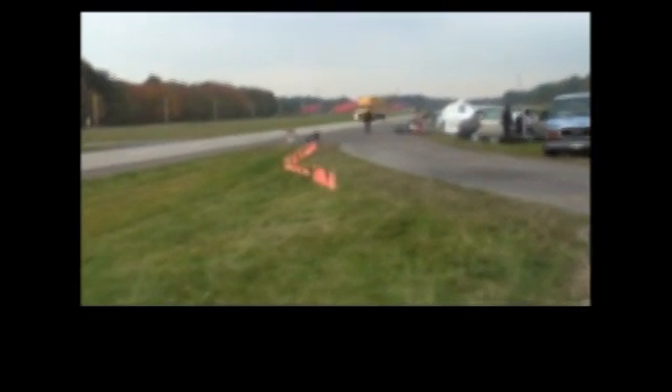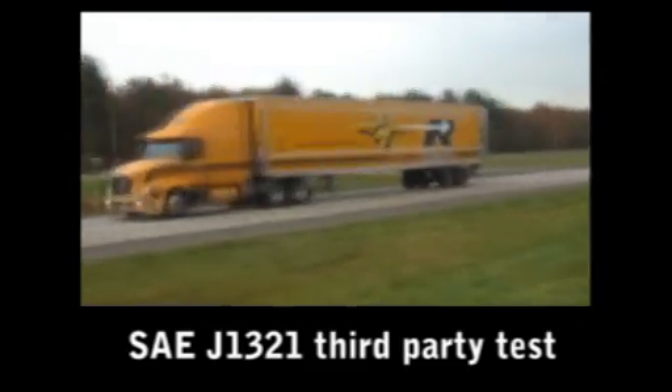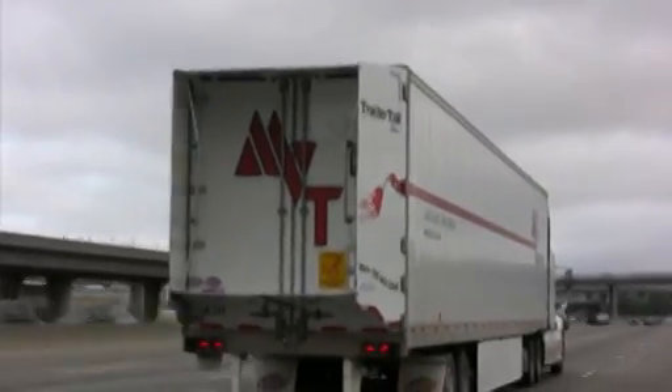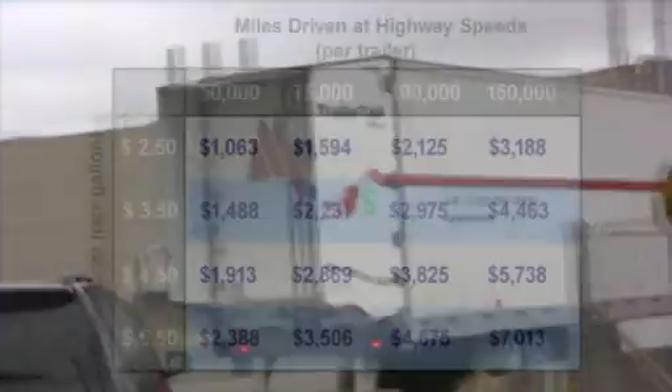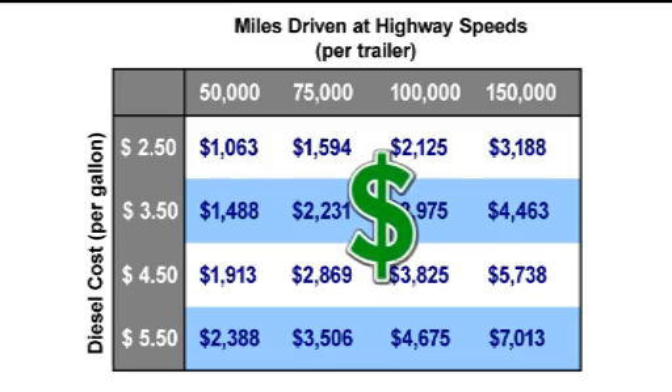So how significant are the savings? Trailer tails have undergone industry standard SAE J1321 testing administered by a third party, which found that at 62 miles an hour, trailer tails reduced total vehicle fuel consumption by over 5%. That number correlates to thousands of dollars in fuel savings each year per trailer, more so depending on fuel prices and miles driven per year.